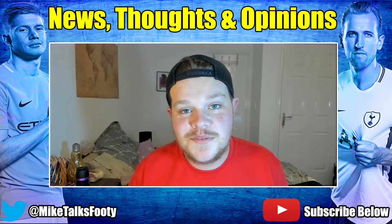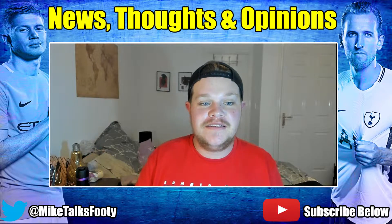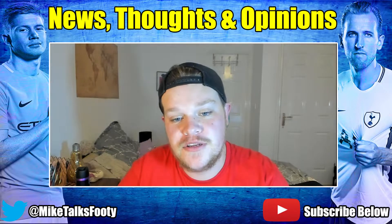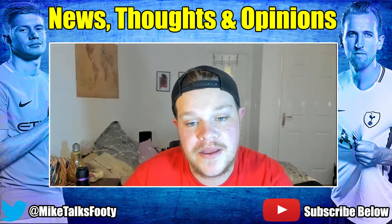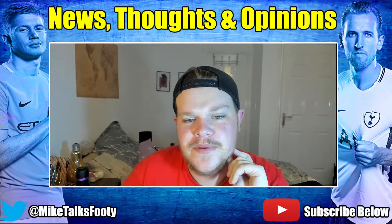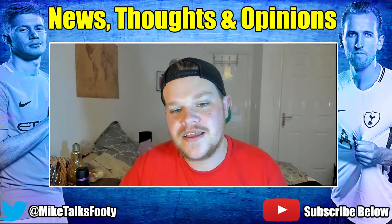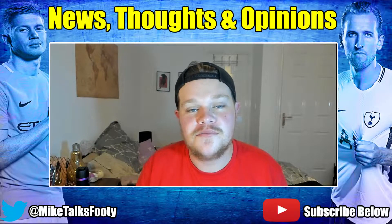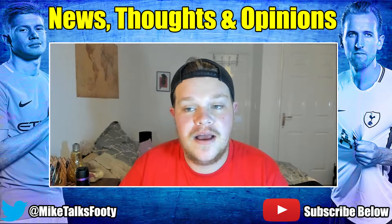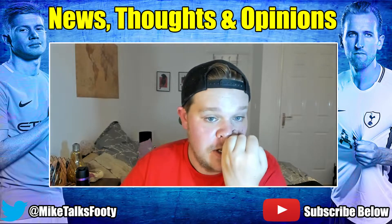That was absolutely dreadful from England - I am very disappointed. England have lost to Czech Republic two goals to one. I watched Pointless maybe a year ago and they said it was Czechia, so I'm not sure if it's Czechia or Czech Republic. If you are from there, please tell me in the comments which one is correct.